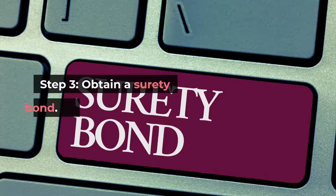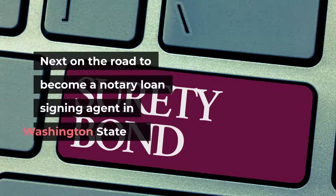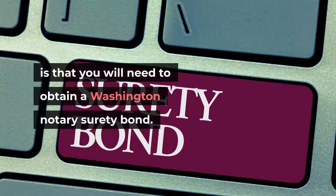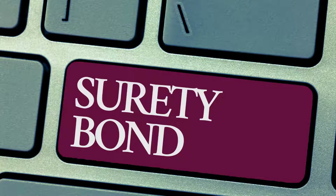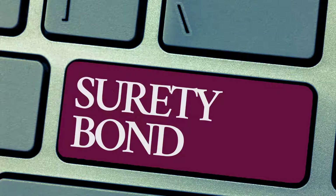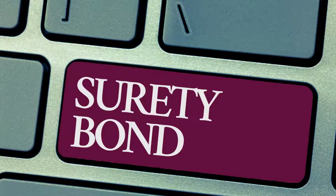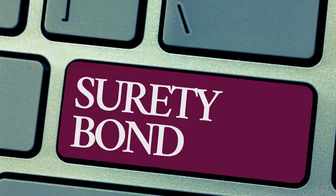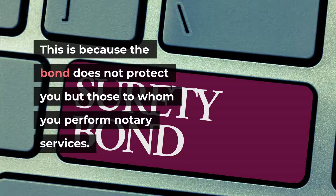Step 3: Obtain a surety bond. You will need to obtain a Washington notary surety bond — a $10,000 surety bond with a four-year term as required by the Washington State Department of Licensing. You can buy this from a licensed bonding or insurance company. You may also consider getting errors and omissions insurance to protect yourself, as the bond protects those to whom you perform notary services, not you.